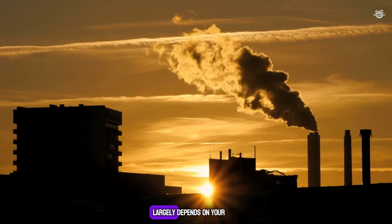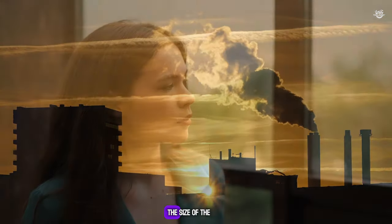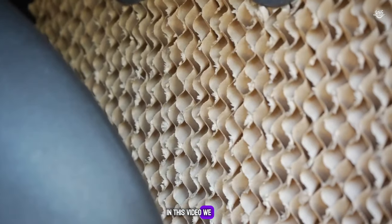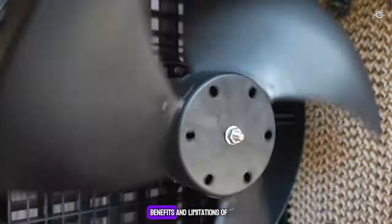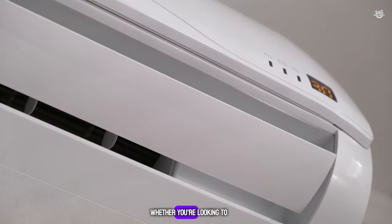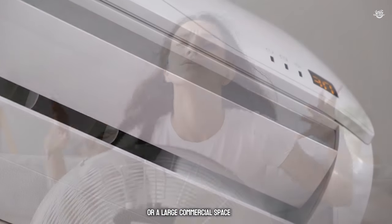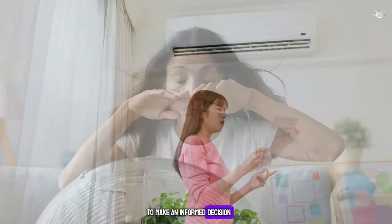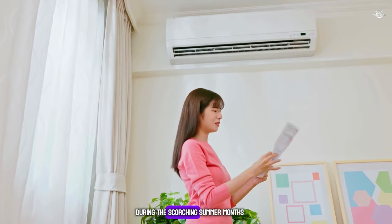The answer to this question largely depends on your local climate, the size of the space you need to cool, and your specific cooling needs. In this video, we will dive deep into the features, benefits, and limitations of both air conditioners and air coolers, whether you're looking to cool a small room or a large commercial space, to help you make an informed decision and keep your cool during the scorching summer months.